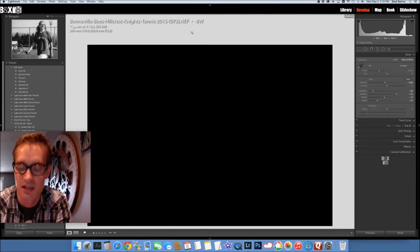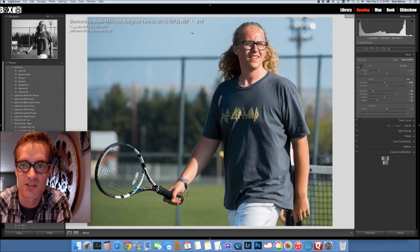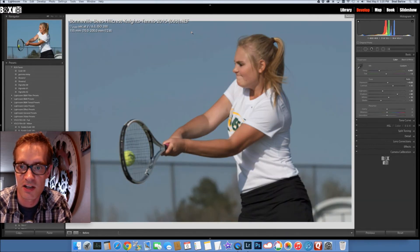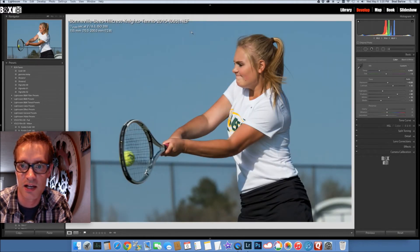I'll teach you how I took this photo right here — this is straight out of camera — to something like this. Here's another example: straight out of camera, this photo I took to here, adding a little more color and contrast.